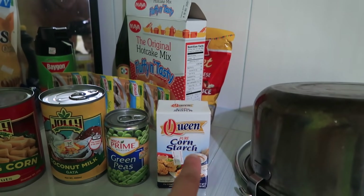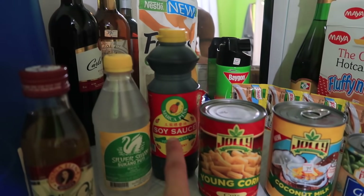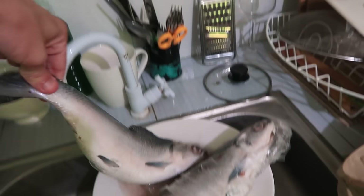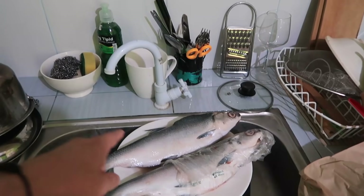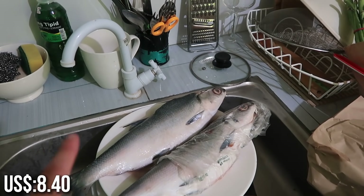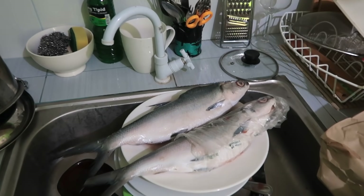I got kang kong leaves and some red chili peppers and green ones as well. This is what Carol took back: cornstarch, green peas, coconut milk, young corn, soy sauce, vinegar, and extra virgin olive oil. And then we have the two big fish - look at the size of that, that's huge! For both of those it was 425 pesos, and that's called bangus which is known as milkfish. So we're going to be cooking a lot with that fish over the next few days.